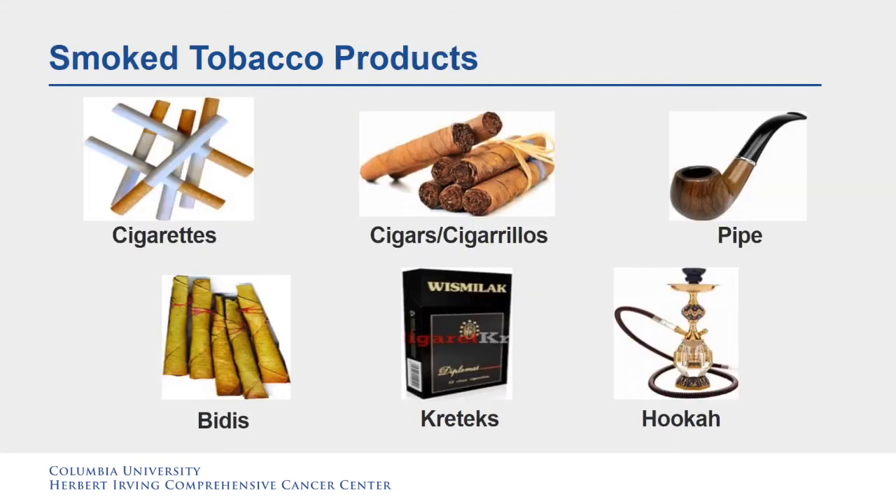These are examples of smoked tobacco products. There are cigarettes, cigars and cigarillos, pipes, bidis, kreteks, and hookah.